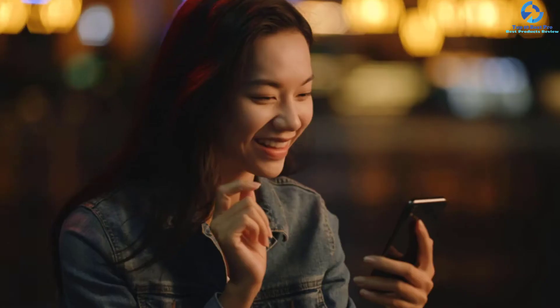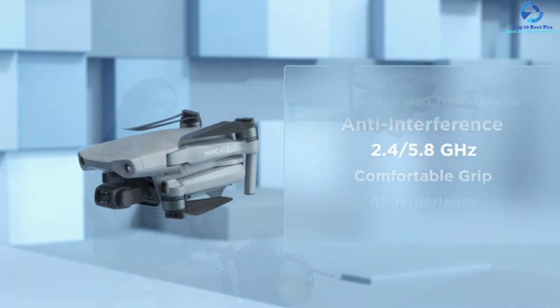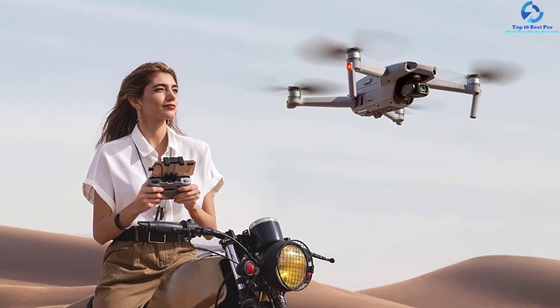With a tap on the screen, this drone package includes an intelligent flight battery, remote controller, low-noise propellers, gimbal protector, battery charger, RC cables, and many more accessories. Overall, the Mavic Air 2 is the perfect choice for both photographers and filmmakers.